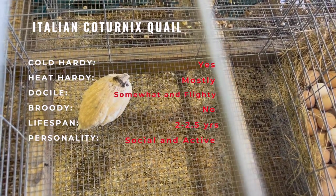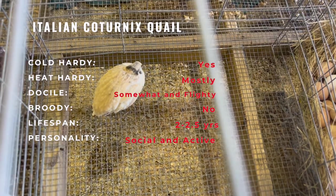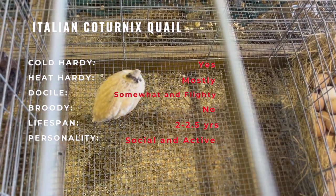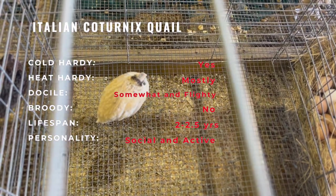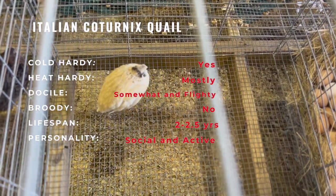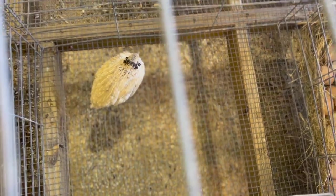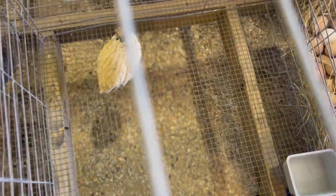The Italian Cortonex quails can be raised with other animals as long as they are properly introduced and their housing needs are met. It is important to keep them separate from larger birds or aggressive animals, as quails can be easily stressed and injured. In addition, quails have a tendency to scratch and dig, so they may not be suitable for sharing space with smaller, more delicate animals.